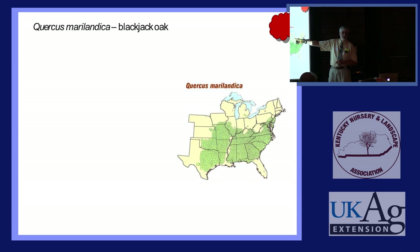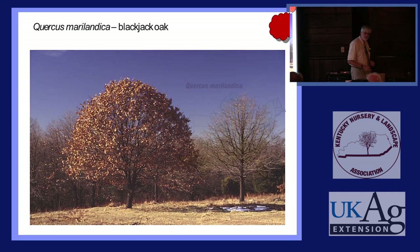Those outlier records probably represent misidentified or planted trees — somebody planted them, you just get little records like that. They don't like high pH; you need a more acidic soil. Not all of Kentucky has a high pH — you've got places where you can grow those things.